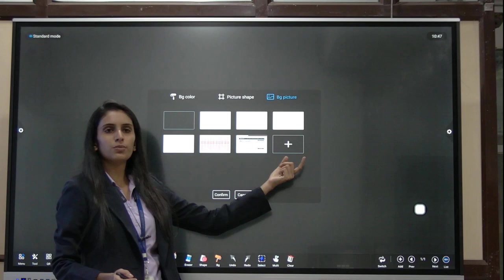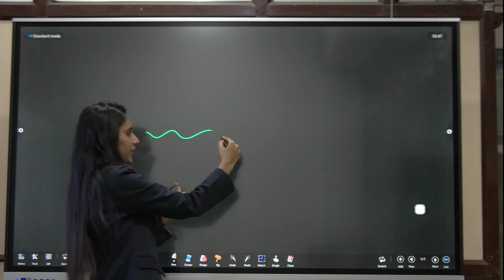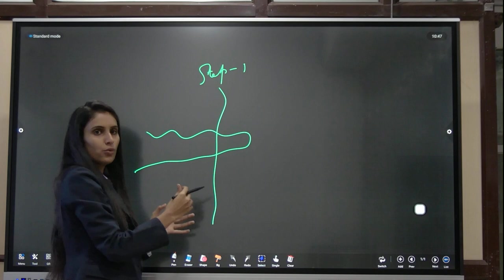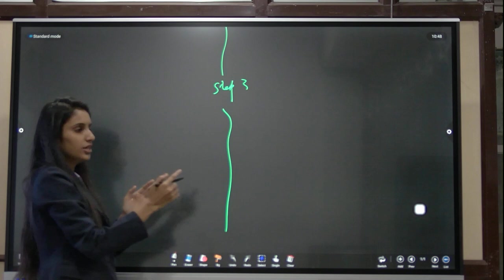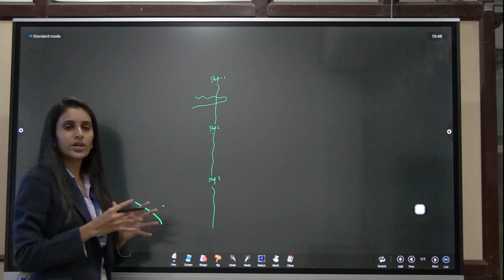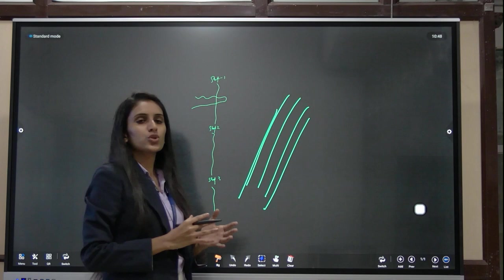There are two touch modes: single touch and multi-touch. In single touch, only one source can be used at a time. You can scroll and use the page to the maximum, and zoom out to summarize multiple steps on a single page. Multi-touch allows up to 10 touch points simultaneously, so two or three students can come together and write on the board at the same time.